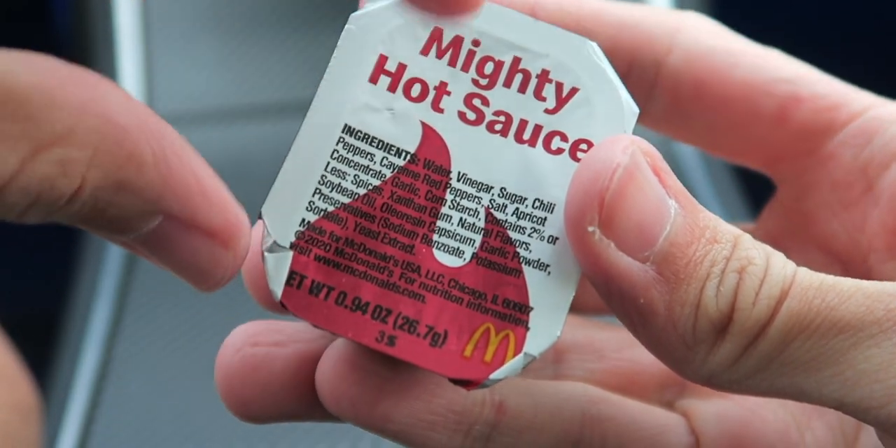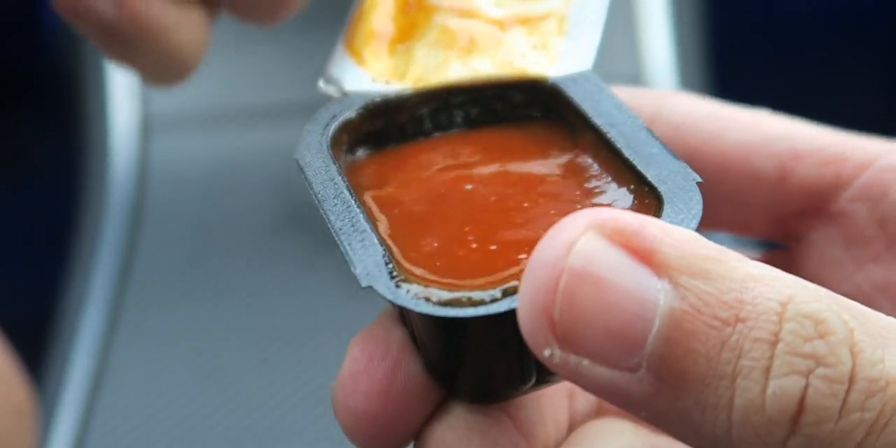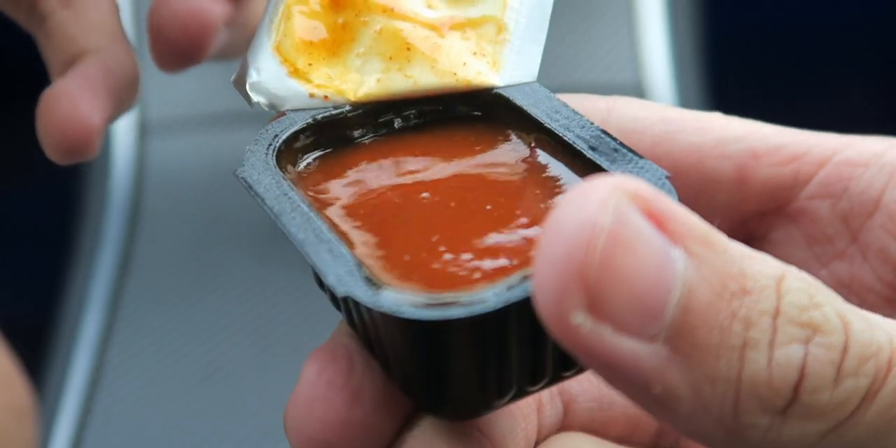We also got this brand new Mighty Hot Sauce — let's see what this looks like. Whoa, I almost spilled it. It's real loose. It definitely smells like some hot sauce. So if these nuggets don't got enough heat, this hot sauce will definitely take care of that.